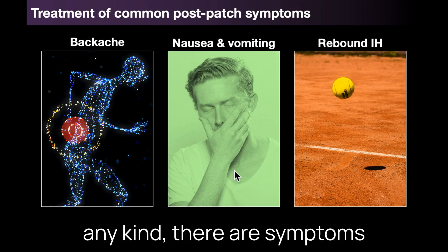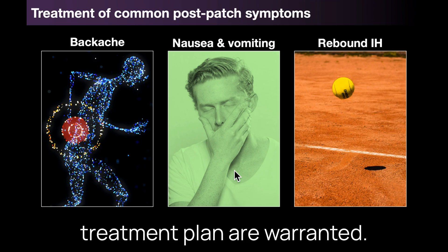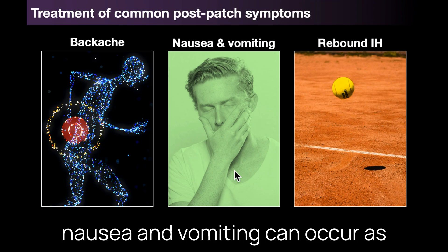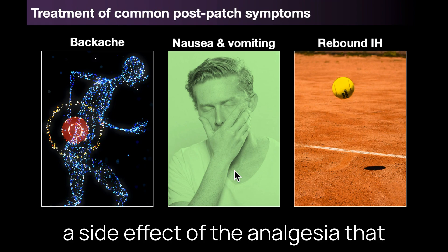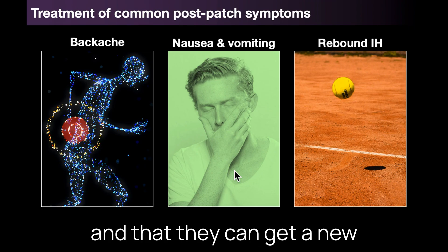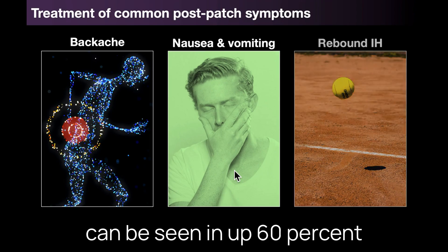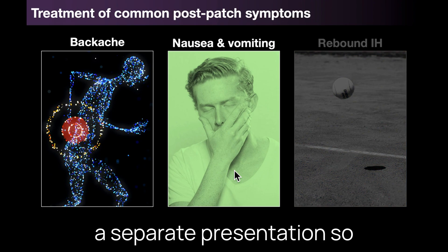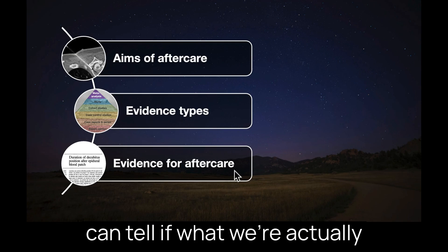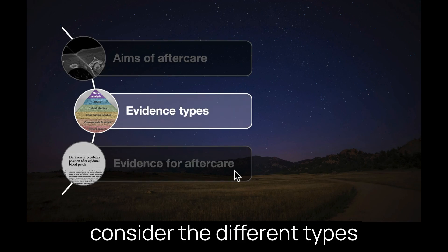Following patches of any kind there are symptoms that occur fairly often and for which patient counselling and a treatment plan are warranted. I often tell patients that pain at the site of an injection is a pretty common occurrence, and nausea and vomiting can occur as a side effect of analgesia — particularly if opioid-based — or as part of rebound hypertension. They can get a new headache as a result of rebound, which depending on the population could be seen in up to 25 to 60 percent of patients. Rebound is going to be the subject of a separate presentation, so I won't go into further detail about that.